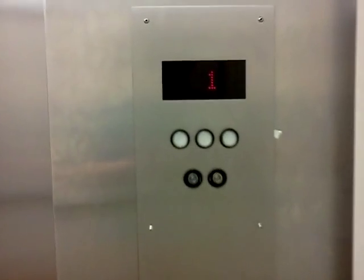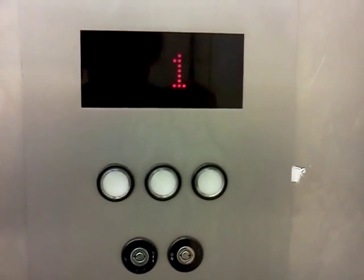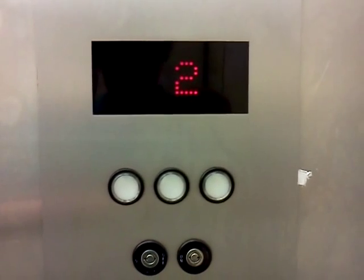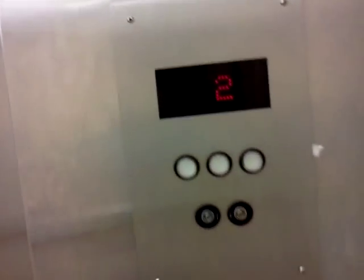Have a good day, guys. Good night, Destiny. This is the elevator at the J.C. Penney Inn, Westfield Countryside Mall in Clearwater, Florida.